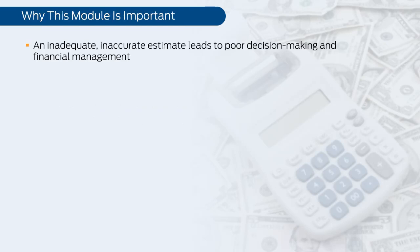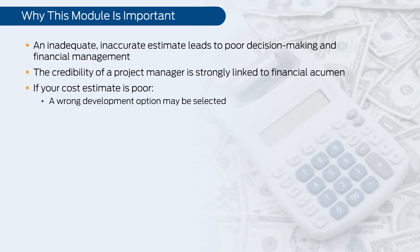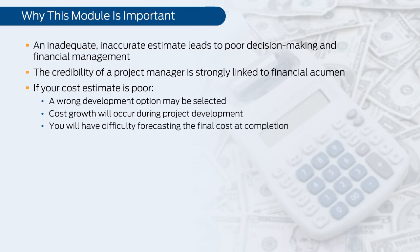An inadequate, inaccurate estimate leads to poor decision-making and weak financial management. The credibility of a project manager is strongly linked to financial acumen. If your cost estimate is poor, a wrong development option may be selected, cost growth will occur during project development, and you will have difficulty forecasting the final cost at completion.